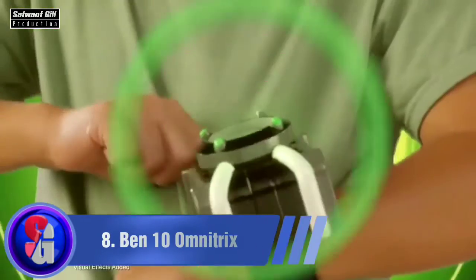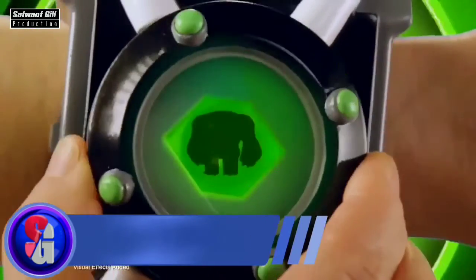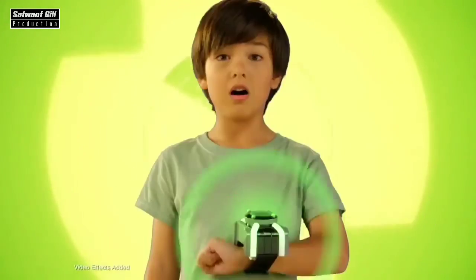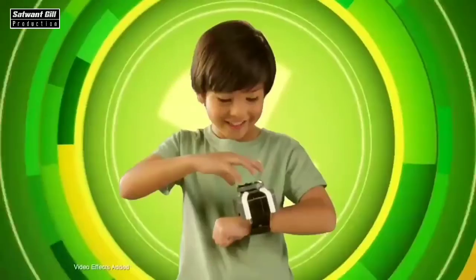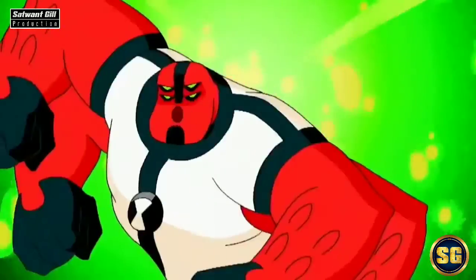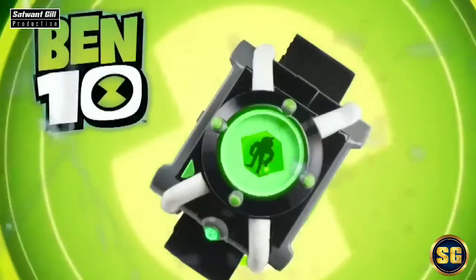The Ben 10 Deluxe Omnitrix is an almost exact copy of the Ben 10 cartoon watch, which will easily cheer up any child. The model is capable of emitting lights and producing sound effects, and it's also equipped with a motion sensor — when the user moves their hand with the watch, the toy makes sounds. Just like in the cartoon, you can call a superhero from space by rotating the glowing dial, and the toy plays phrases from characters in the series. The price of the watch is $24.